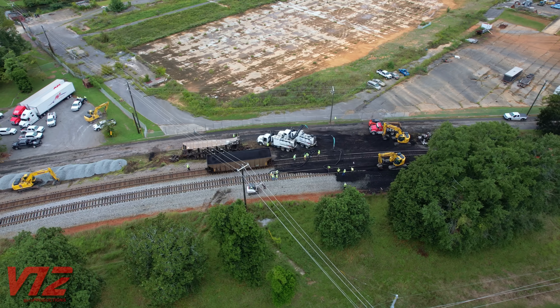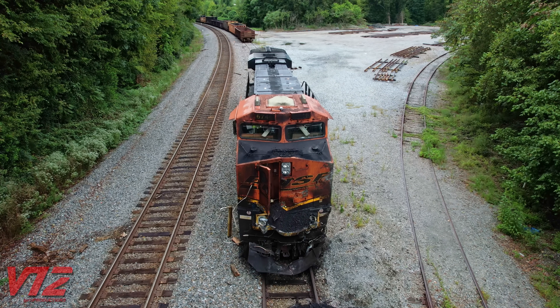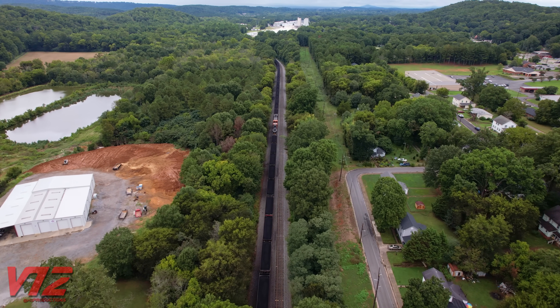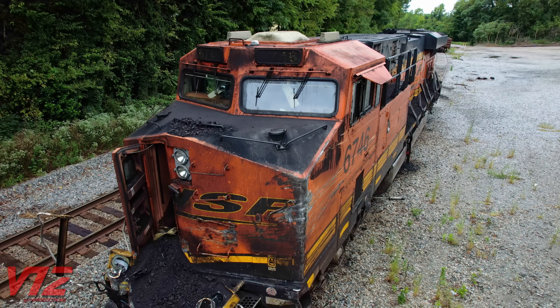Here's my understanding of what happened, based on sources I consider to be trustworthy. Coal hoppers were derailed in this area. A northbound intermodal train hit them. Its lead unit — the BNSF engine we saw at the beginning of this video — then somehow broke free and continued north, ultimately striking a stopped train head-on in Rome, Georgia.